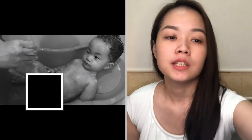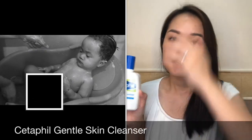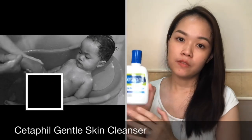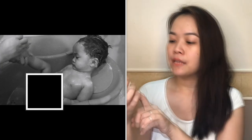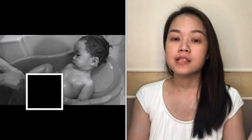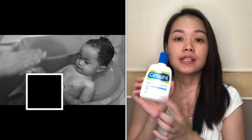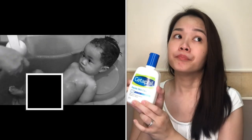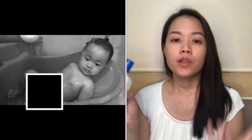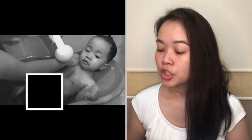The body soap we use is Cetaphil Gentle Skin Cleanser. This is very popular among babies. It's not exclusively for babies — it's actually for adults too — but it is mild, non-irritating, and it softens as it cleans. It's for the face and body, for dry and sensitive skin. Even if your baby doesn't have dry or sensitive skin, this is highly recommended by pediatricians because it's so gentle and moisturizing. We used this from 0 to 10 months. We tried other products, but once they were used up, we always came back to this because it's the one recommended by my baby's pediatrician.